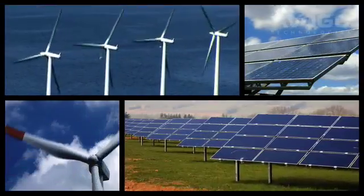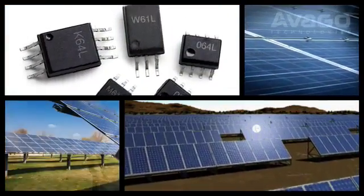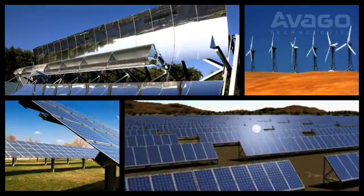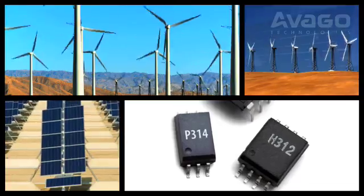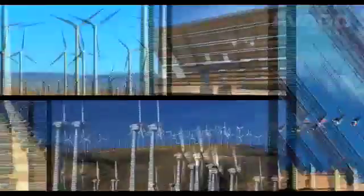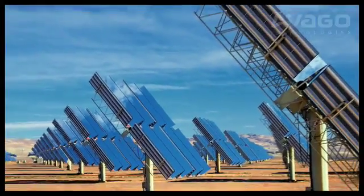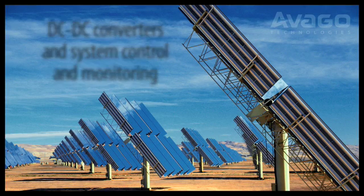Our low-powered digital optocouplers for single channel, multi-channel, and bi-directional applications have led the industry for over 30 years. Avago's IGBT and power MOSFET isolated gate drivers as well as optocouplers are also used in both solar and wind farms. Key applications for these isolation and insulation components include single and three-phase inverters, battery chargers, DC to DC converters, and system control and monitoring.